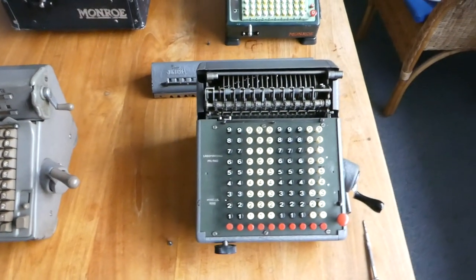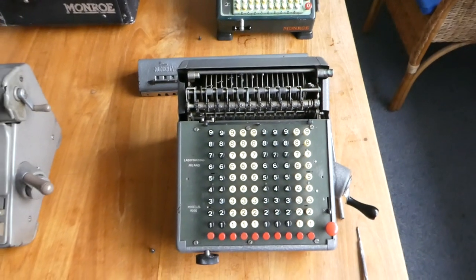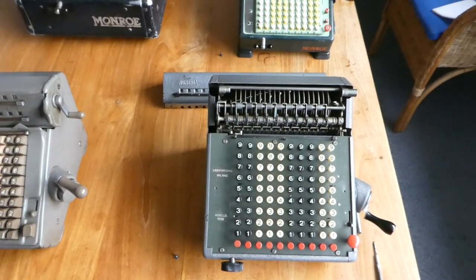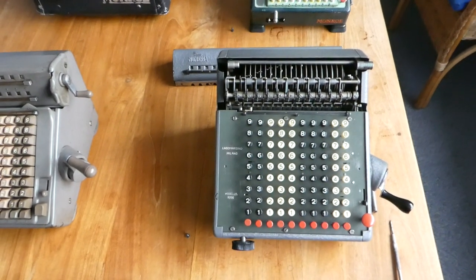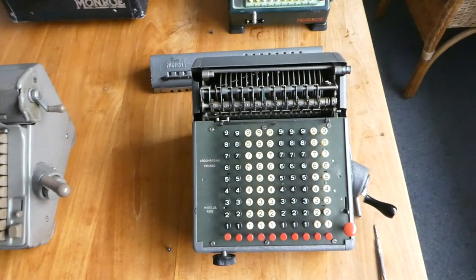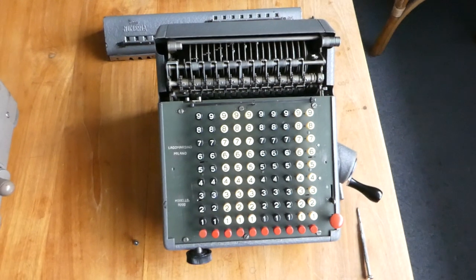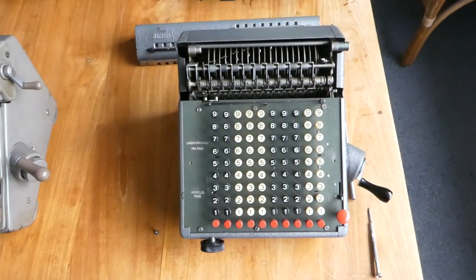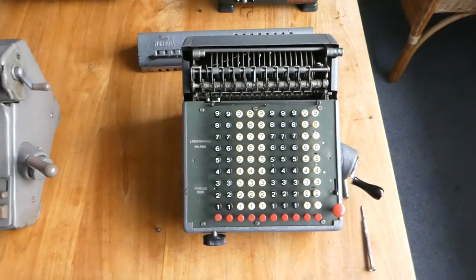This one is a 9200. The 9 is series nine. The 2 means it has a slightly larger counter — namely eight digits — and the appropriate register of twice that plus two, so 18 digits. The two zeros mean it's a manual and standard version.